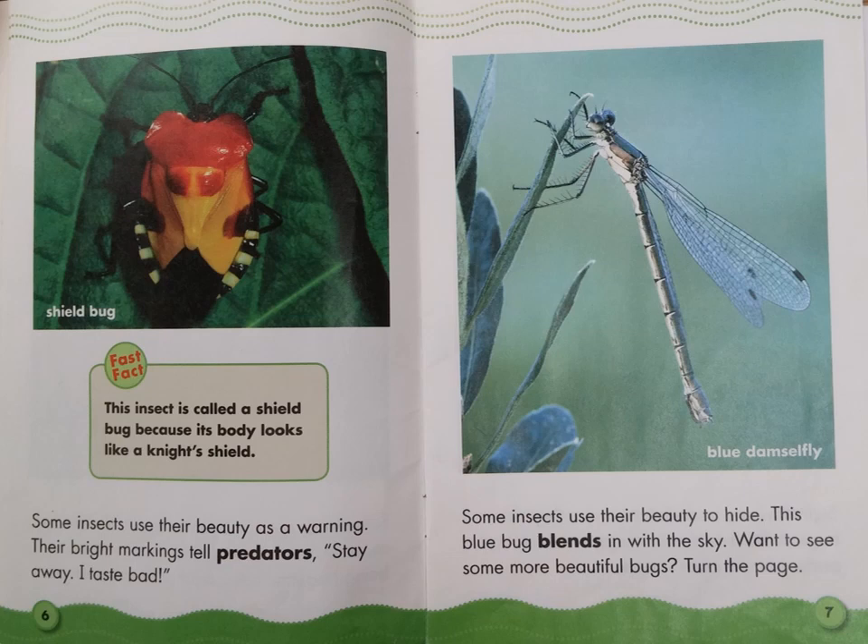Look at the label on page 6: Shield bug. Look at the caption box. Fast fact: this insect is called a shield bug because its body looks like a knight's shield. Look at the label on page 7: Blue damselfly.